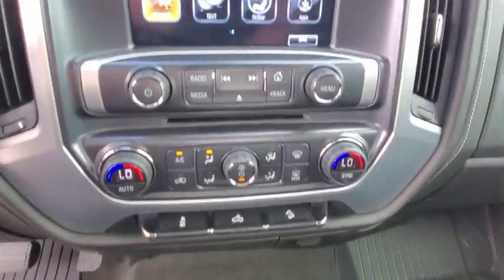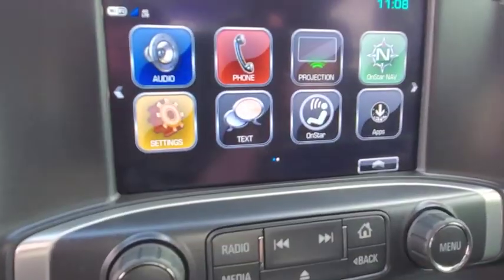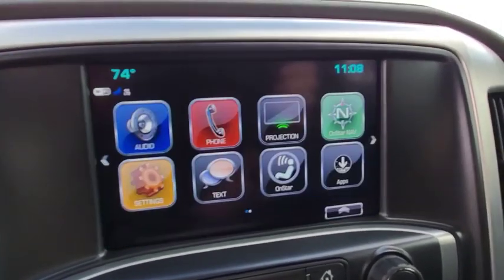4-wheel drive, aluminum wheels, floor mats, 4-wheel disc brakes, cruise control, AM-FM stereo radio, universal garage door opener, MP3 player.